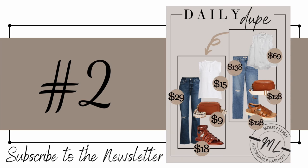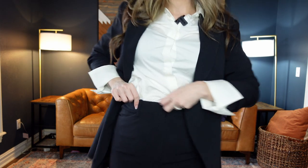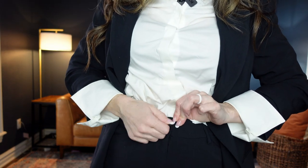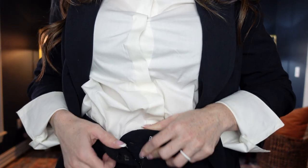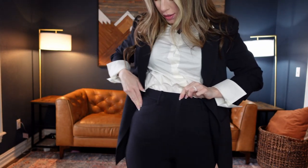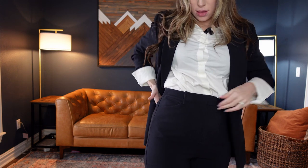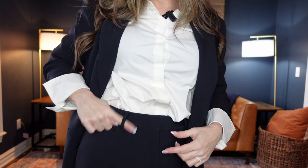Number two on my list is the Scoop high-waisted trousers for $36. They come in two different colors, sizes extra small through 2XL, and I'm wearing a size extra small. They have a clasp and zipper, and they do have functional pockets on the front — the back pockets are sewn in. They also have belt loops.